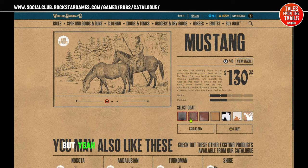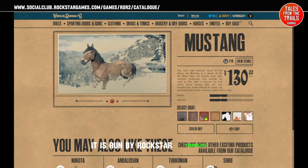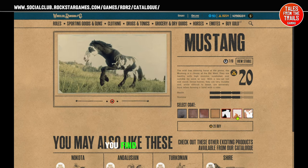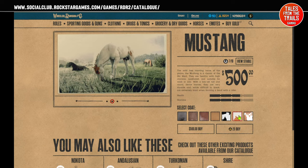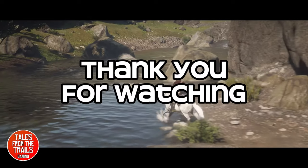So yeah, something definitely to have a look at. It is run by Rockstar themselves — the web address is at the top. If you find this video useful and you don't subscribe already, please do so. All the best and happy trails out there!